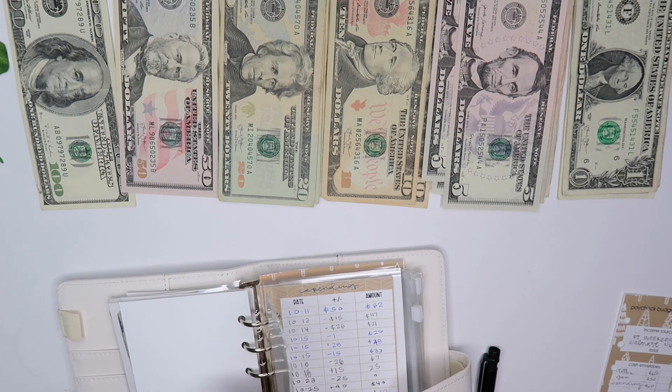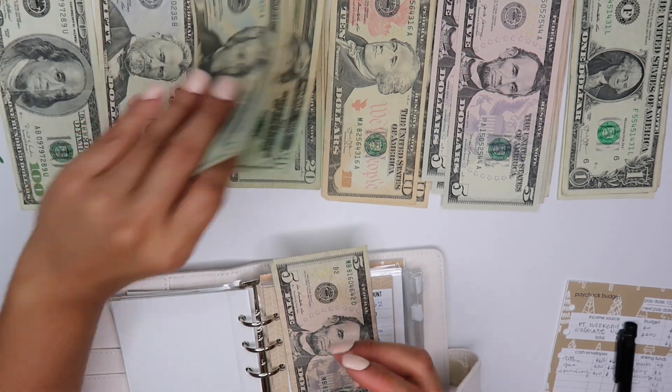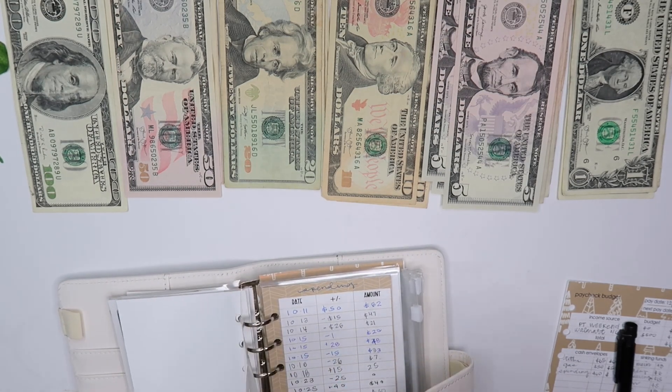And then spending — let's update these. Spending is going to get $60 and it only has $5, so we're going to do three twenties: $20, $40, $60, $65. That's how much spending has right now.